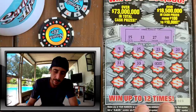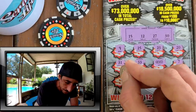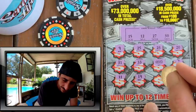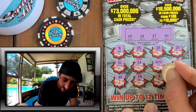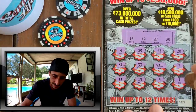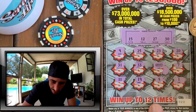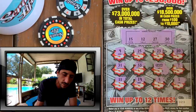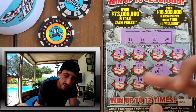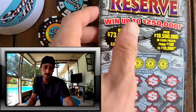We got a win on the Cash Reserve — sometimes the low boys pay off! We got a win with the cash symbol. It might just be a single match. Let's see how much cash we got. We got five bucks — hey, we'll take it! Starting off with a win, five back out of twenty. We've got three more tickets to scratch.